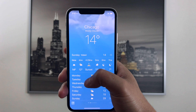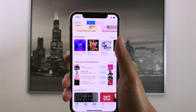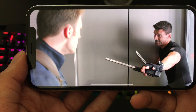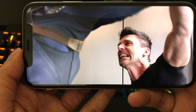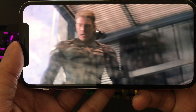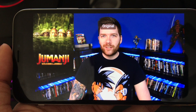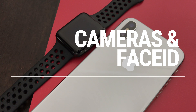Then we have the notch — the main point of contention with the iPhone X. Personally, I don't really notice it most of the time. In portrait mode the notch is never really blocking anything I'm trying to look at. Watching full-screen video in landscape mode is another story though — it literally juts out into the video. But since the iPhone's display isn't 16:9, I usually don't watch videos in full screen anyway because it crops off content.